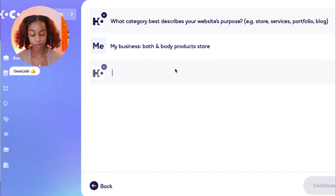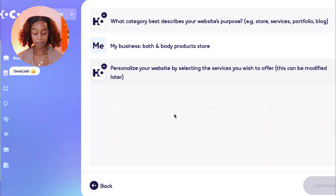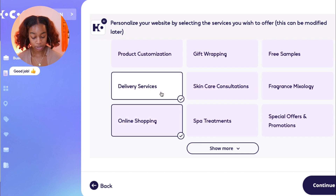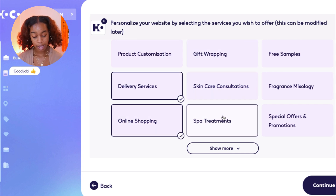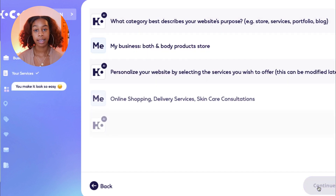The next question is generating your personalized website by selecting the services you wish to offer — this can be modified later. These are where you'll modify your store to what you want for your business. For example, let's say we want online shopping, delivery service, and skincare consultations. Hit Continue.